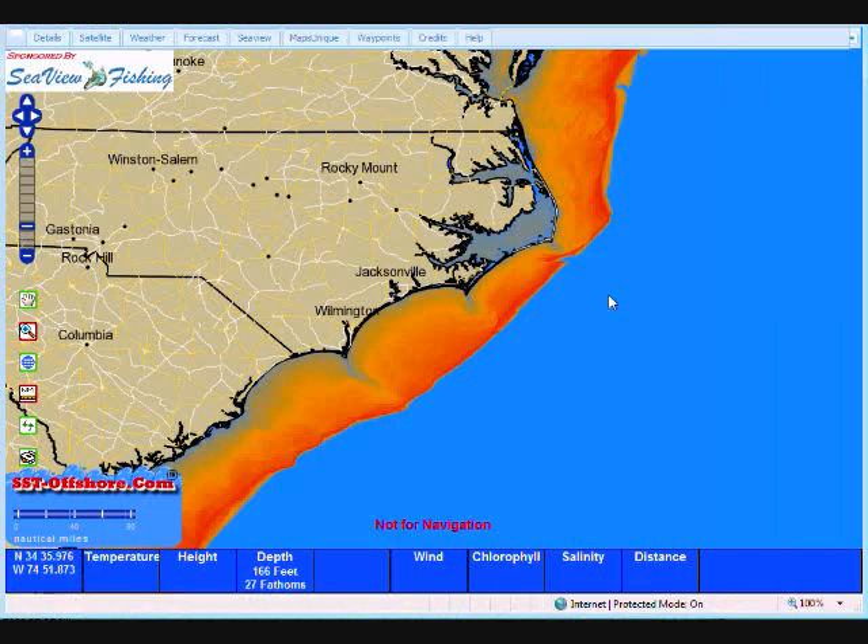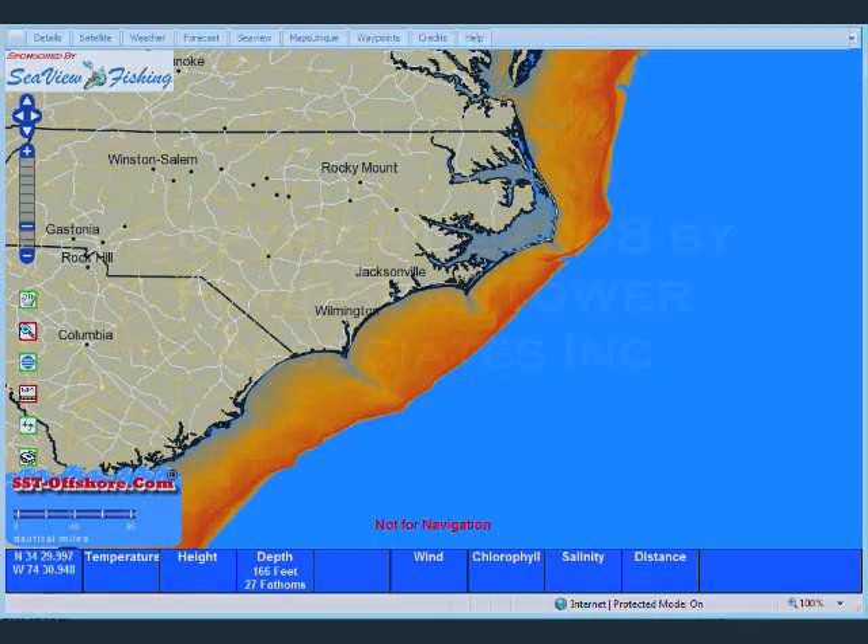Blue Water Supermap, exclusively from sst-offshore.com.